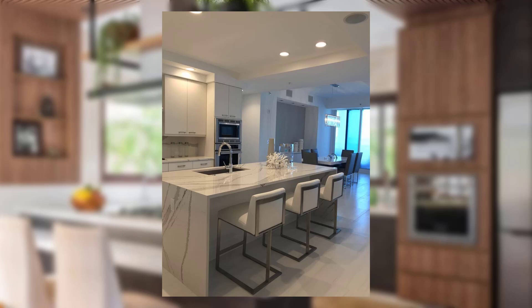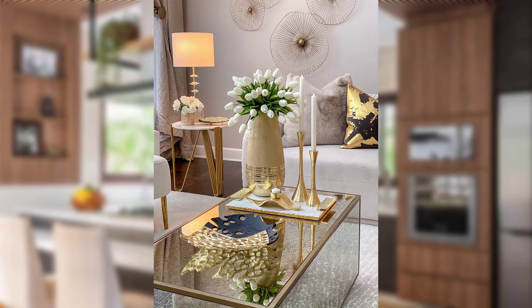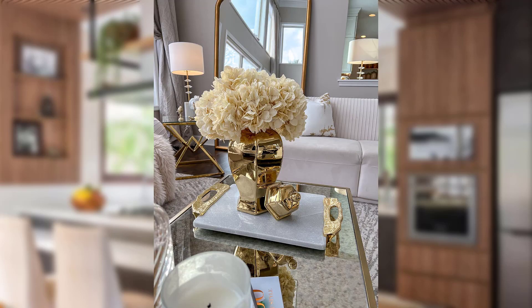Charming window treatments. Dress up your windows with charming curtains or blinds that add warmth and privacy. Choose patterns or colors that complement your kitchen theme and let natural light illuminate the space. Thanks for watching, see you next time.